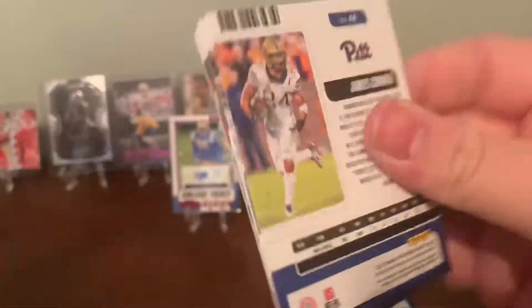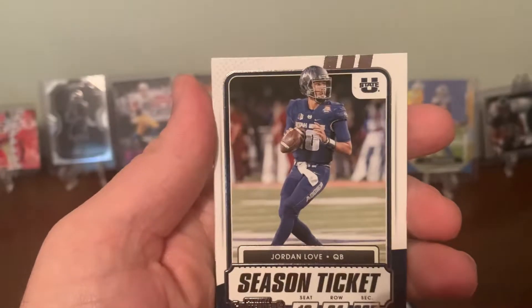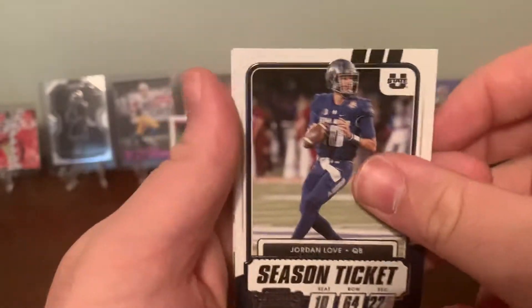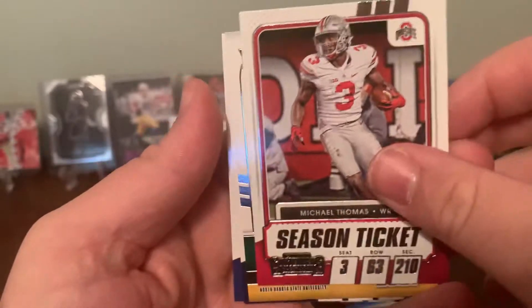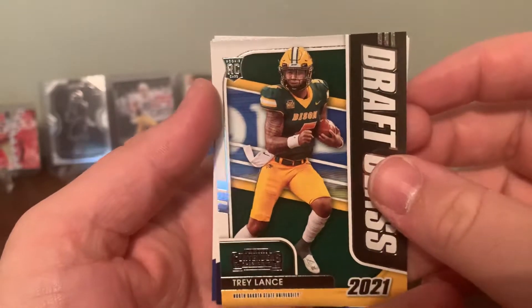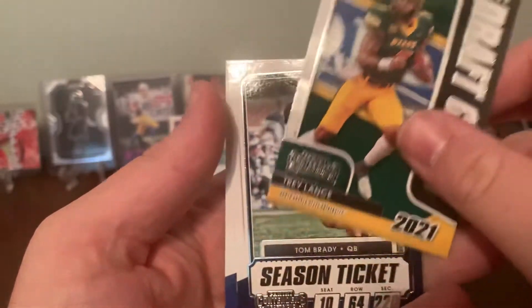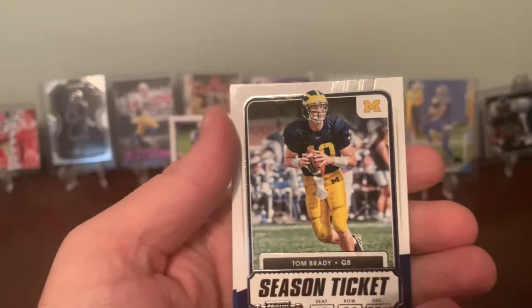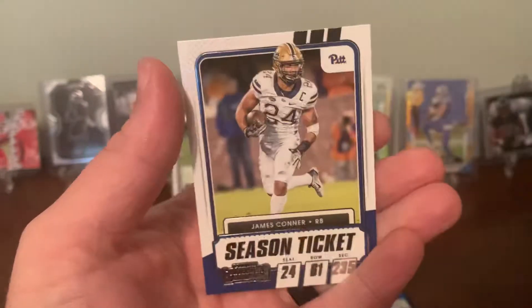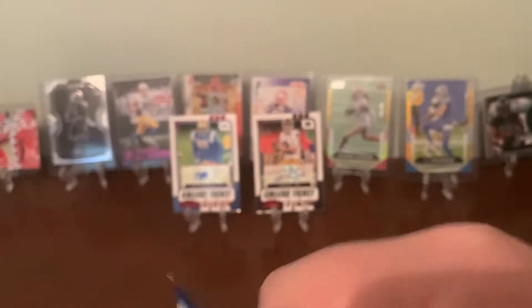I'm going to lean towards no on whether this series is worth it. Jordan Love pulled. It all depends on the autograph you pull obviously. Draft class — Trey Lance. See, I always just gotta talk trash about the set and then I get a nice pull. Trey Lance rookie quarterback — not bad. Tom Brady the GOAT and James Connor.